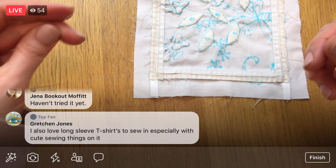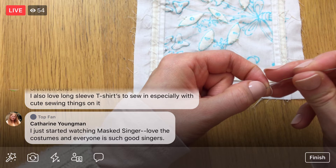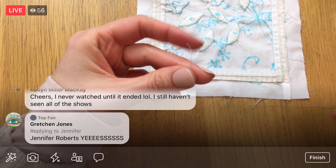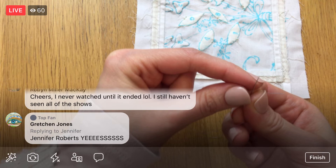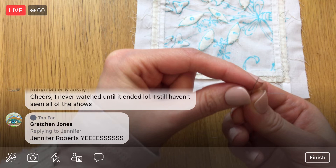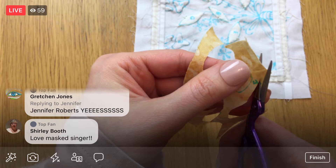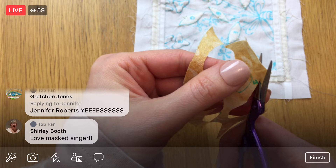I'm tying this in a knot right away for the next one — the last one. I've heard of Masked Singer but I haven't seen any. Let's get our last piece. Oh my gosh, I think this is the smallest one. Maybe that's why I saved it for the end or why I went in that order. This one is teeny, teeny, teeny tiny.